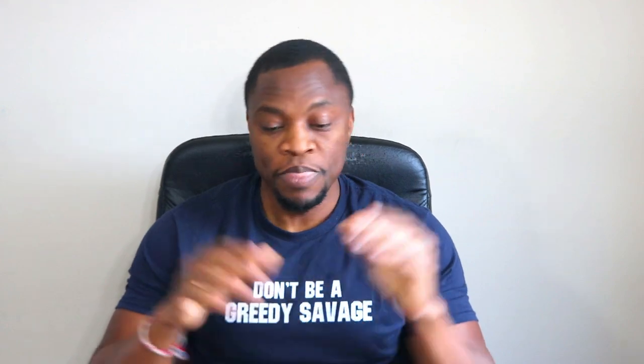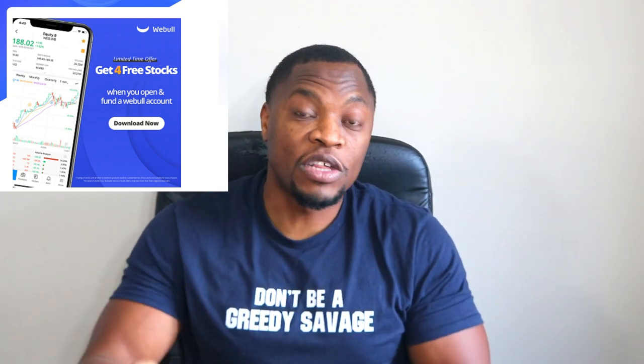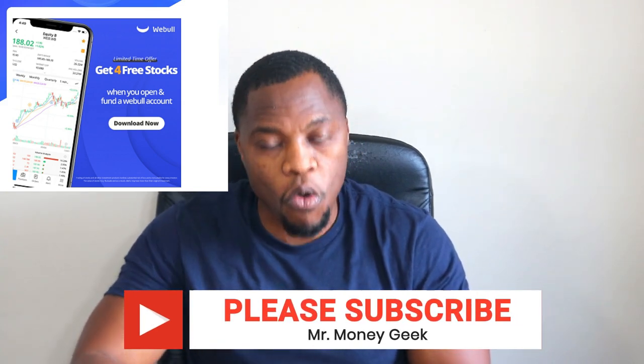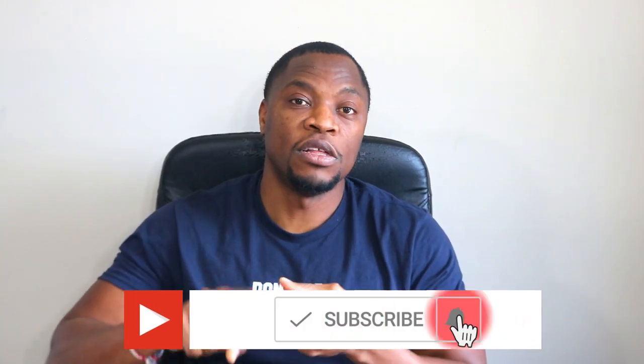Let me know in the comment section which stocks under ten dollars you're most excited about or are buying. If you're new to the channel, we talk about how to earn money, how to save money, how to invest and build wealth — go ahead and hit that subscribe button and the notification bell. Also, if you're looking to get started with investing, Webull has a promotion where if you sign up and deposit $100 you get free stocks — links in the description below. Do your due diligence, don't be greedy, and stay motivated.